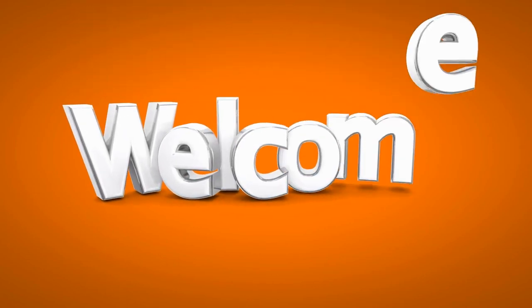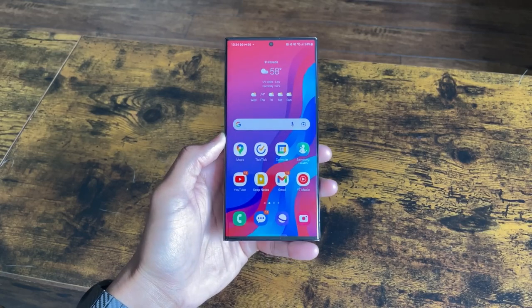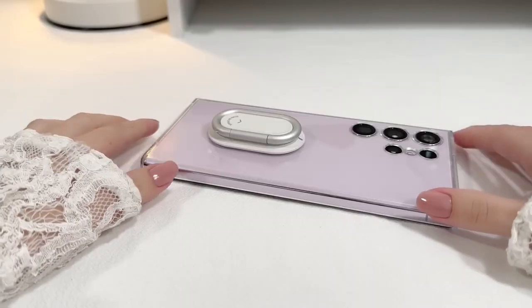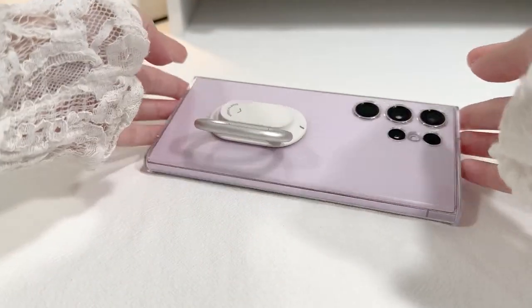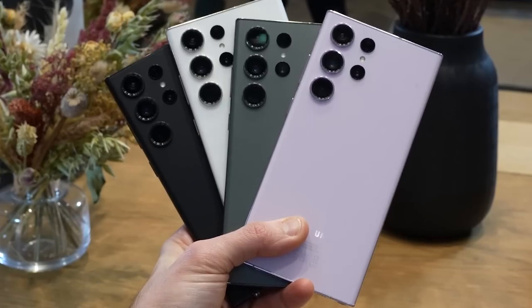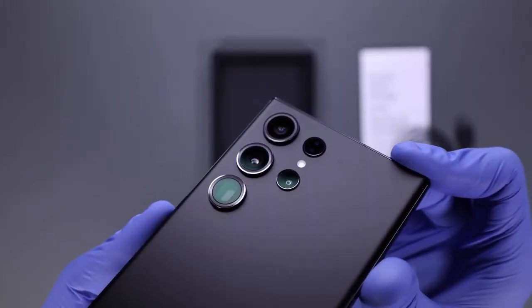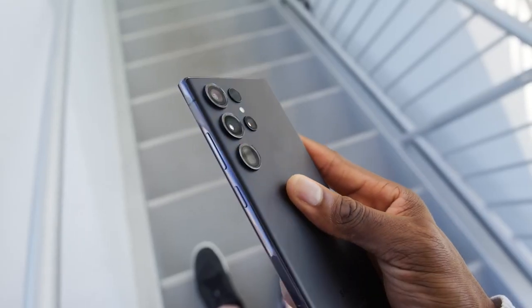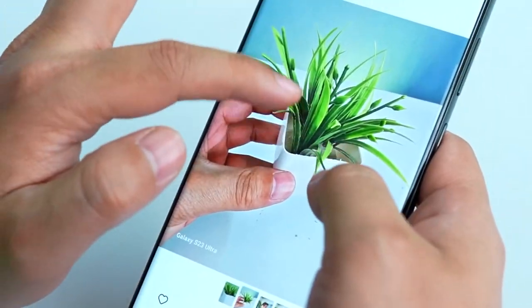Ladies and gentlemen, welcome back to our channel. Today, we have an intriguing topic that will surely pique your interest. We're diving deep into the highly anticipated Galaxy S23 Ultra and shedding light on some crucial aspects that you should consider before making your purchase. Now, hold on tight, because this isn't a video aimed at bashing the phone. Rather, we're here to ensure you make a well-informed decision and avoid any potential drawbacks that may not have been discussed enough.